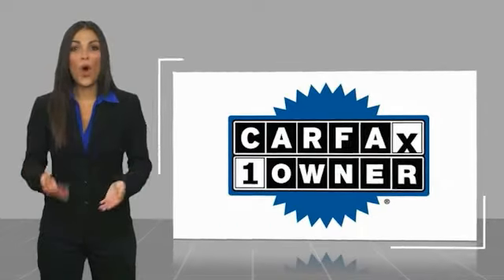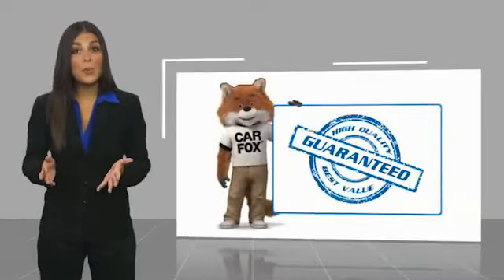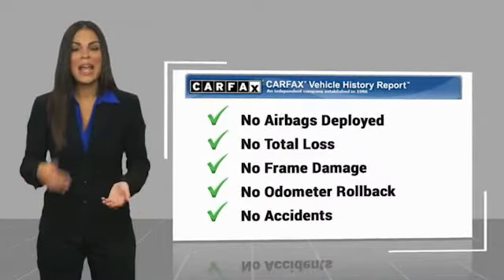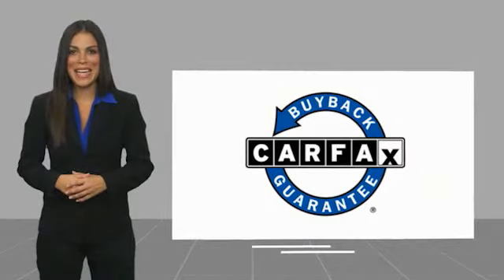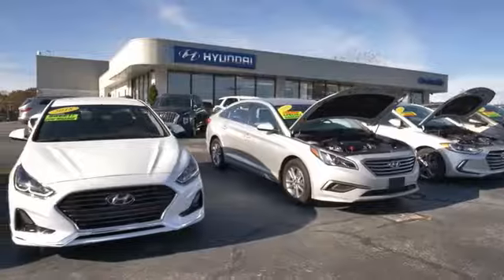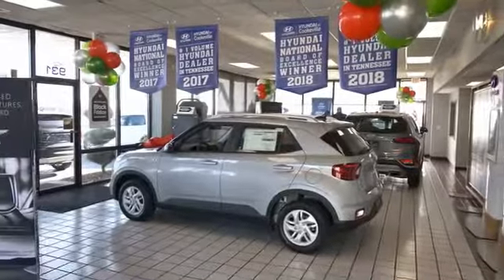This is a one-owner vehicle with a Carfax vehicle history report. Be sure to find a complimentary copy of this report online or contact the dealership. This vehicle qualifies for the Carfax buyback guarantee. At Hyundai of Cookeville, you're buying vehicles you can rely on at prices you can afford from people you can trust.